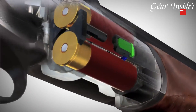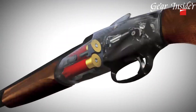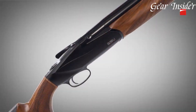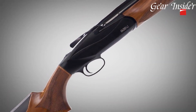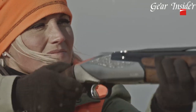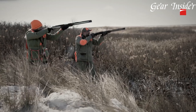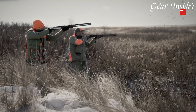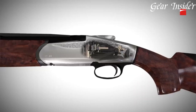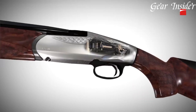The 828U features a lightweight and durable aluminum receiver, providing excellent balance and maneuverability. Its progressive comfort recoil reduction system ensures a smooth shooting experience, minimizing felt recoil and enabling quick follow-up shots. The shotgun's innovative lock plate opening lever and easy-to-use top lever allow for effortless operation and quick reloading.